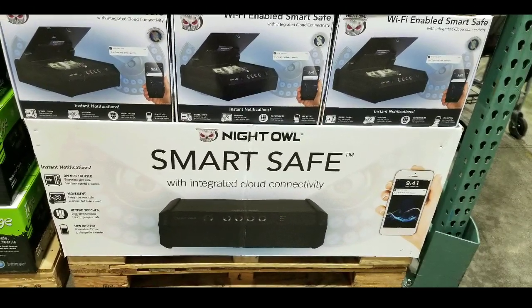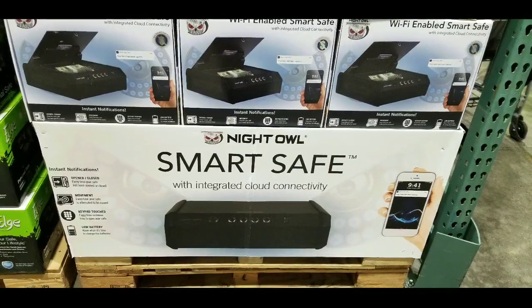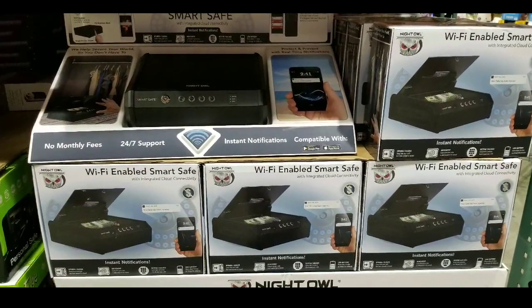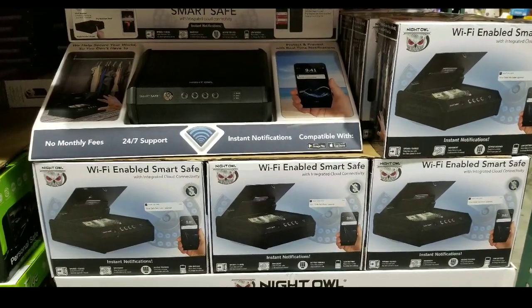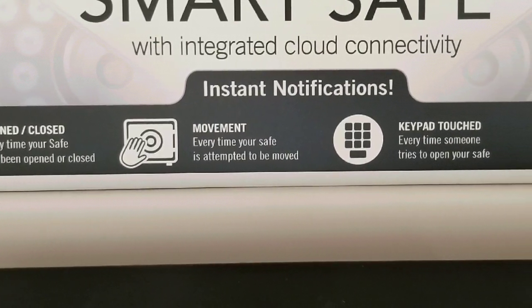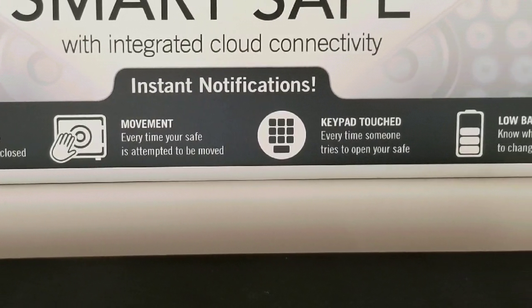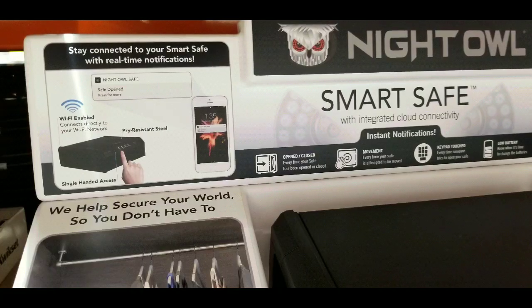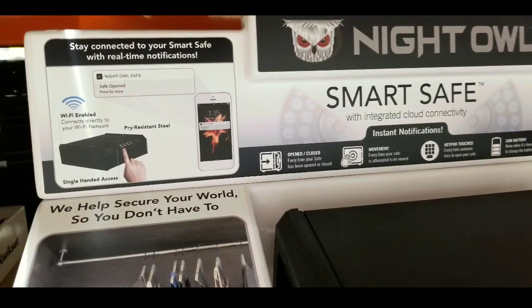Basically it's a Wi-Fi enabled safe that sends you notifications if someone tampers with the safe, opens the safe, or other things like that. There's no monthly fees according to what the packaging says. Notifications include open and close, integrated cloud connectivity, any movement of the safe, keypad touch, as well as low battery. So I thought that was pretty neat.